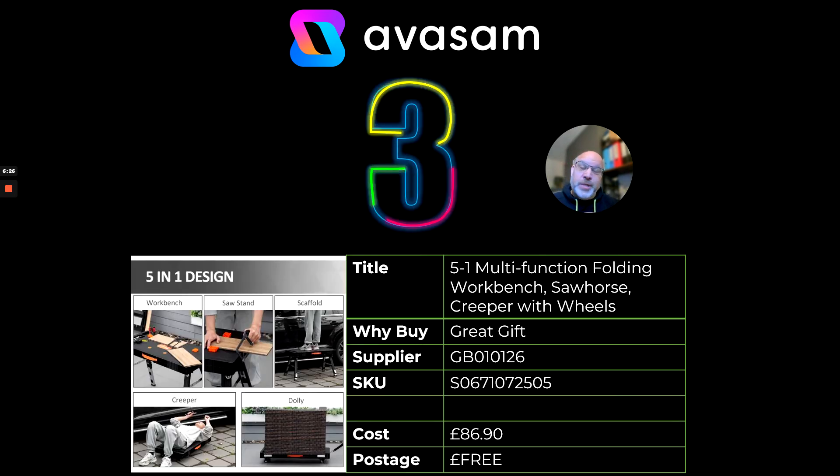Number three — I love this product. I worked for a TV shopping channel and this was one of the star products. At this time of year it's a great gift for dad, or anyone into their DIY. It's a five-in-one multi-function folding workbench — also a saw stand, scaffold, creeper and dolly. Absolutely amazing product. Supplier 126, free postage, £86.90.